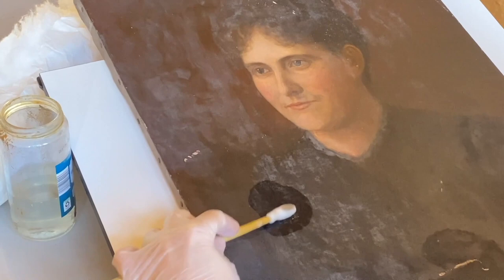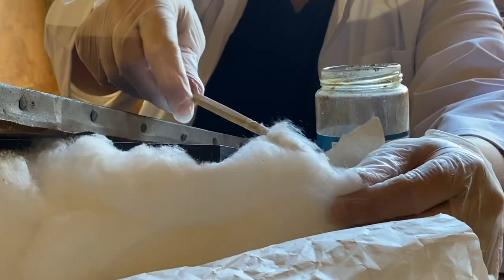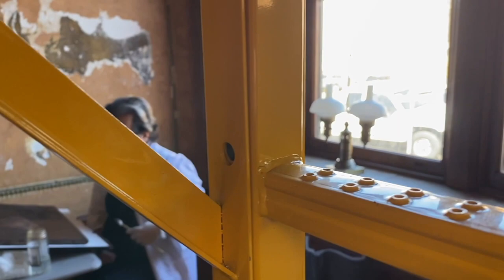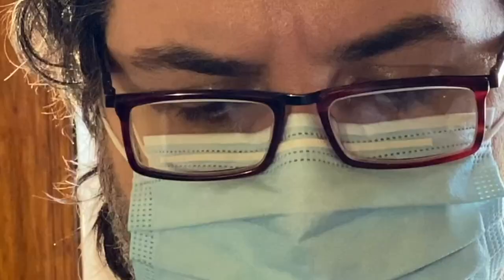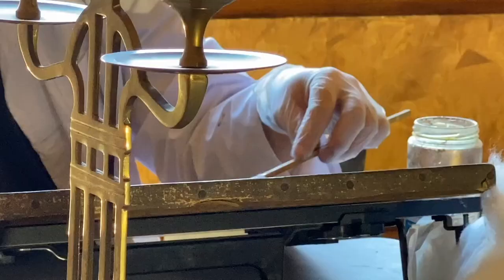To restore the Hall Chateau paintings, Pereira first has to clean every single centimeter. This involves using a swab and carefully removing any old varnish. Careful is the key word, because overcleaning will forever erase the artistry. Then he gets to work restoring the paintings.